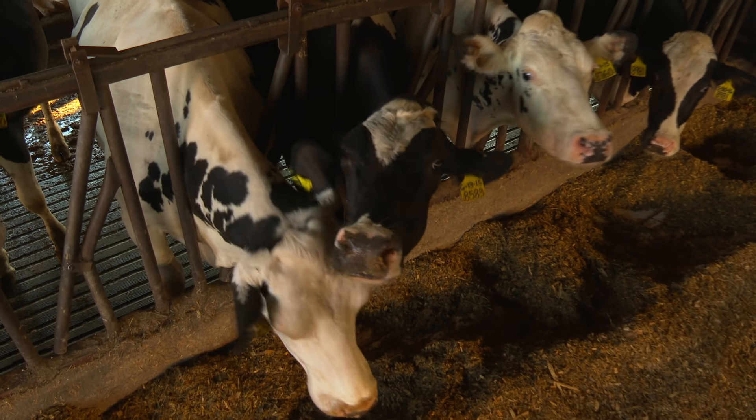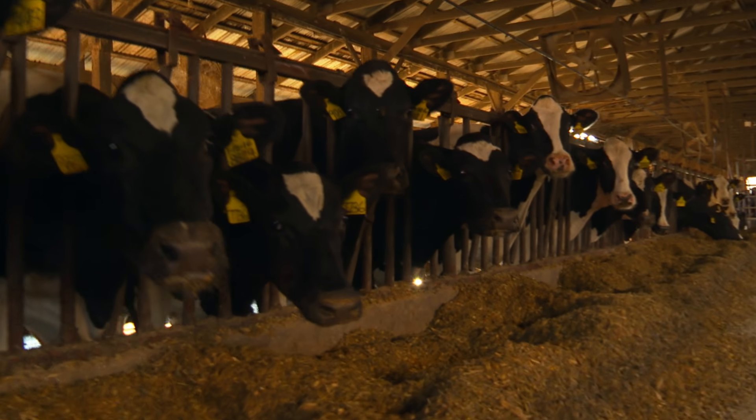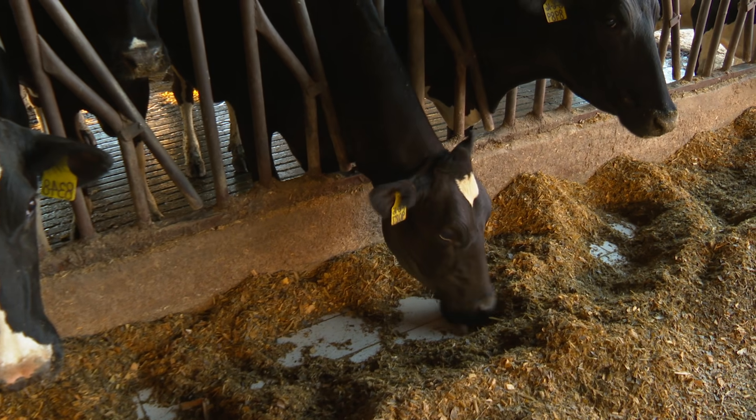Digestibility is key in any ration that you're formulating because the higher the digestibility, the more nutrients that animal is going to extract. Of all the samples that I obtained across the board, the EnerGen would have performed the best.